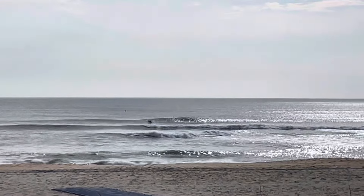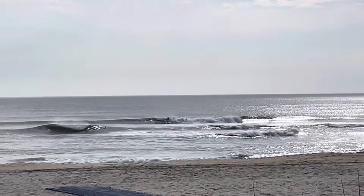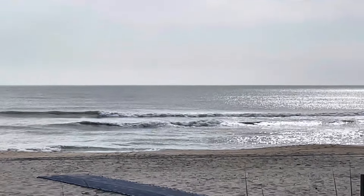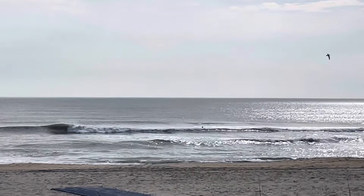Although it looks like this longboarder might catch a little glidey wave here — yeah, see. Not much push there, even for a longboarder. So right now at Nags Head we're going to call this one to two foot.